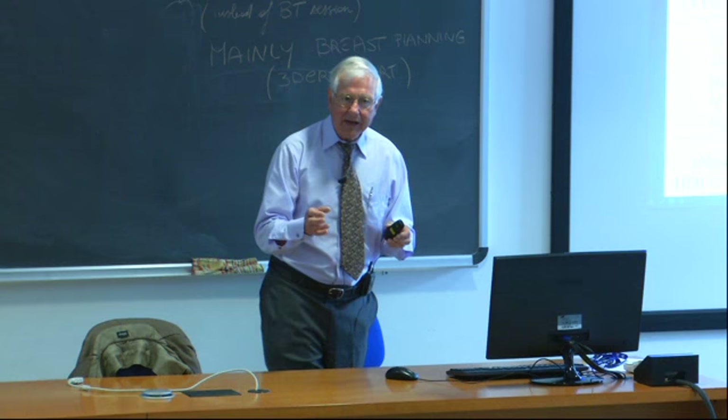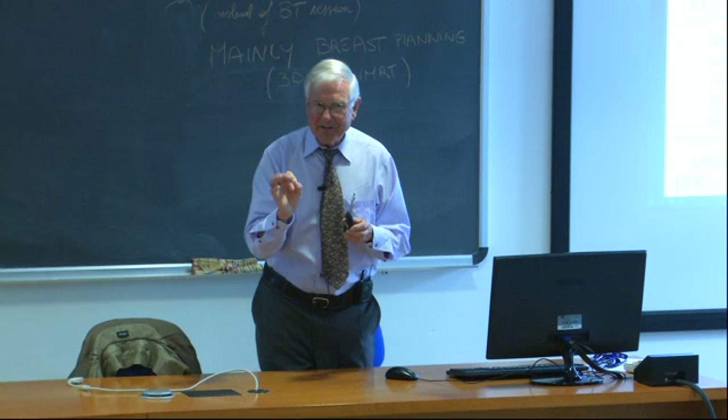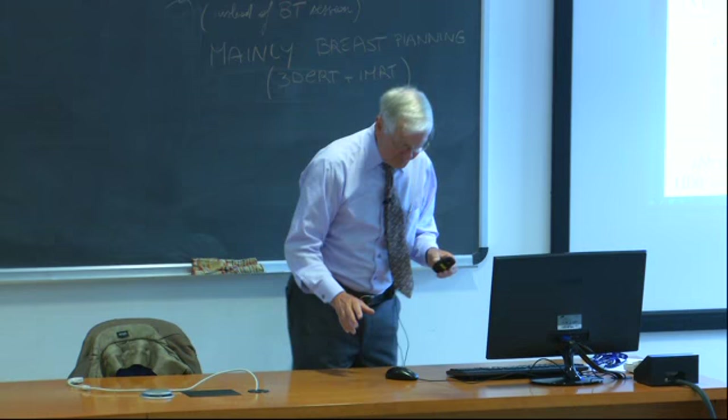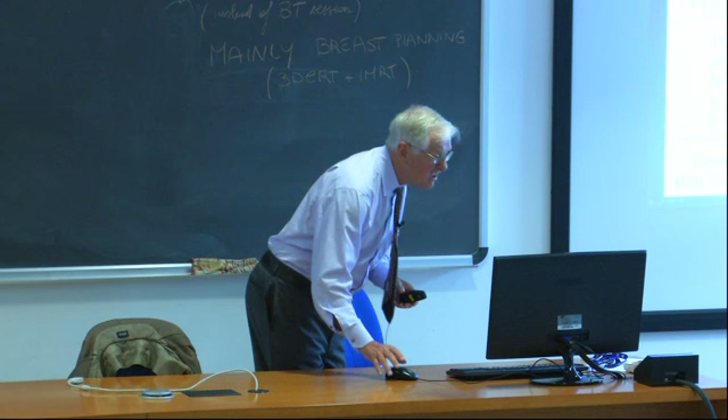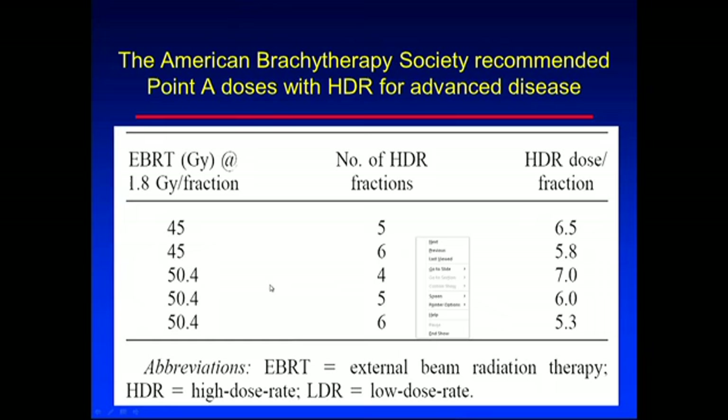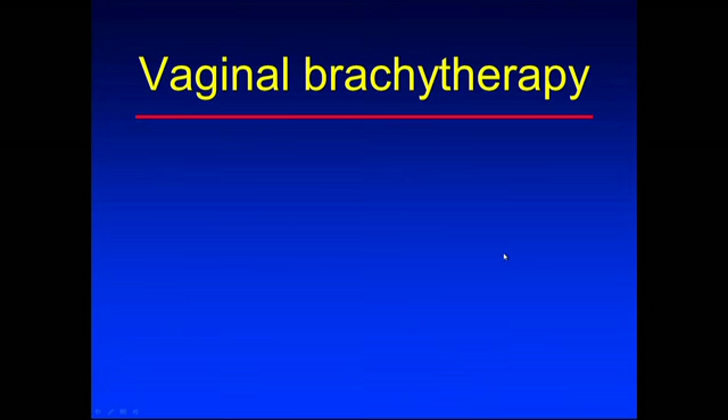Brachytherapy is the most efficient way to deliver radiation because you're putting it inside the cancer - it's a very conformal type of therapy. So the more brachytherapy you can use, the better. For early-stage cervix cancer, you're probably better off treating mainly with high-dose rate brachytherapy. For advanced disease, you need more external beam, and as you increase external beam, you decrease the brachytherapy dose per fraction accordingly to maintain a constant total dose.